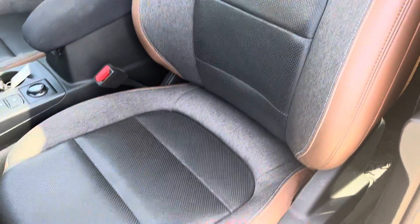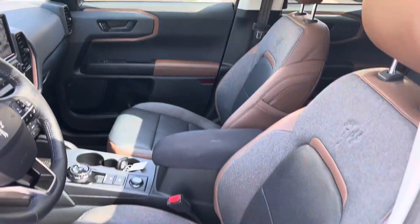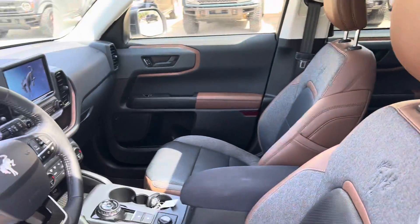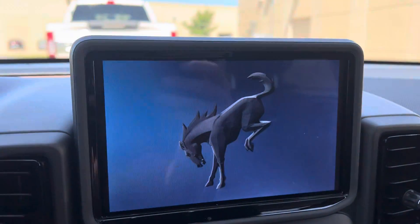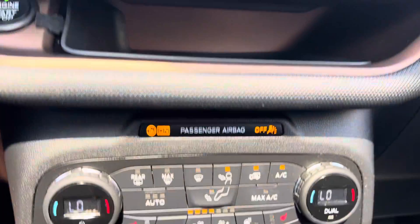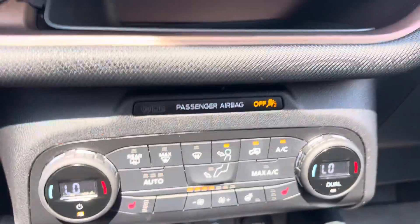This has what they call an ebony and roast interior — really nice color combination with a gray trim to it. This one has a wireless charging pad, blind spot assist, and navigation. It's got the EcoBoost engine, very fuel-efficient. Heated seats and a heated steering wheel.